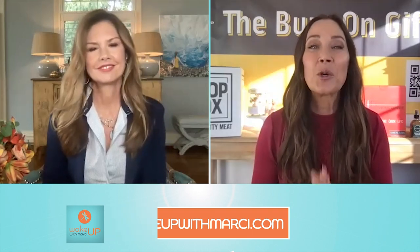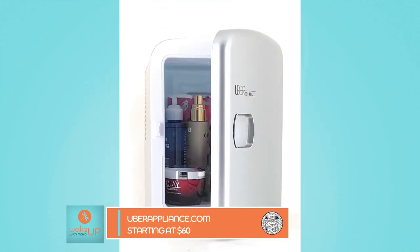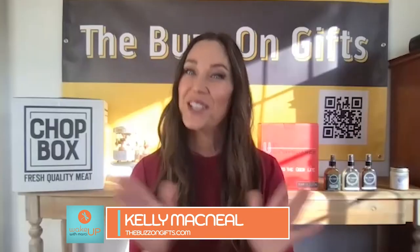First up is the Uber Chill Mini Fridge. I love this — it's lightweight, sleek, and energy efficient. This can literally go for anyone on your list. I actually have one in my bathroom to help prolong the shelf life of my beauty products. It's also great for a man cave, home office, home gym, or a college student's dorm room.